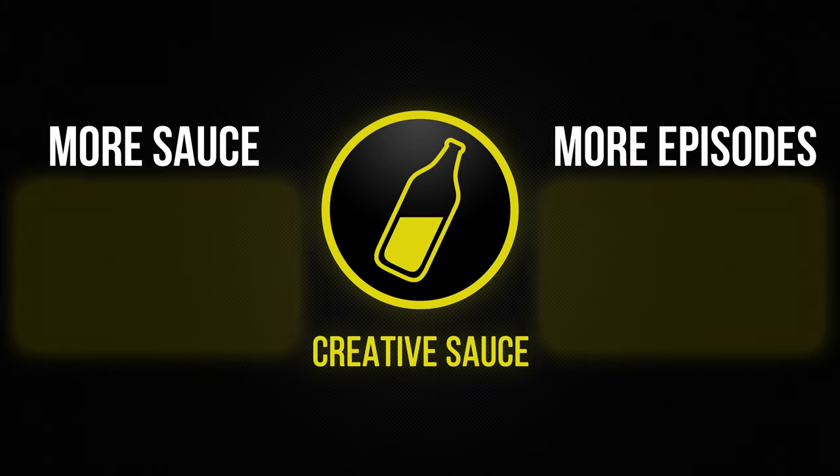Let me know what your favourite headphones are in the comments down below. Would you consider these? I'd love to hear about that. Also check the links in the description for some great places to buy these headphones. Thank you so much for joining me today and I'll see you in the next video.